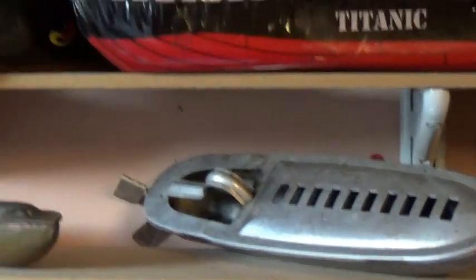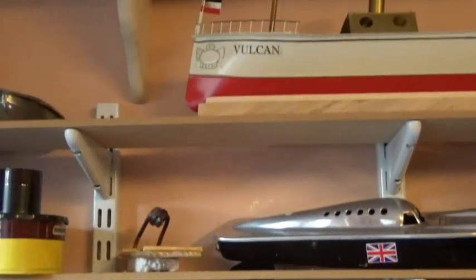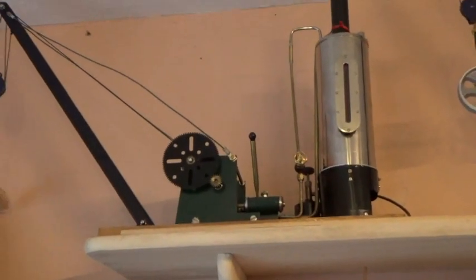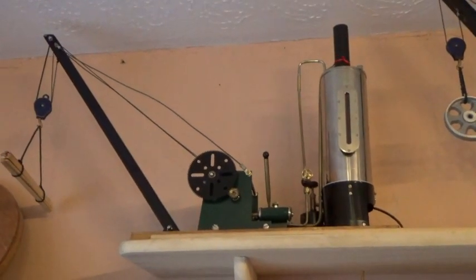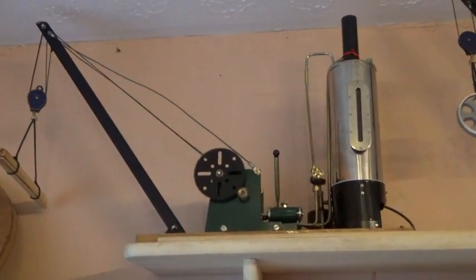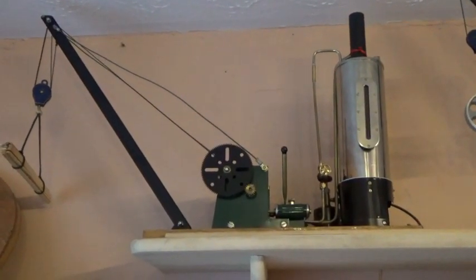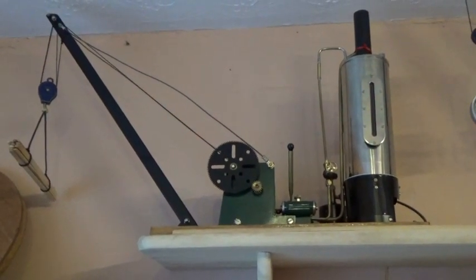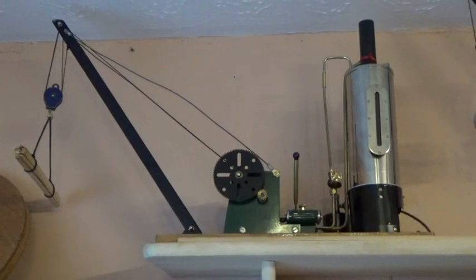While we're in this corner of the room, I'll show you the Heracles Crane, which is one that I built myself, based pretty loosely on the Tuukra and Hercules.